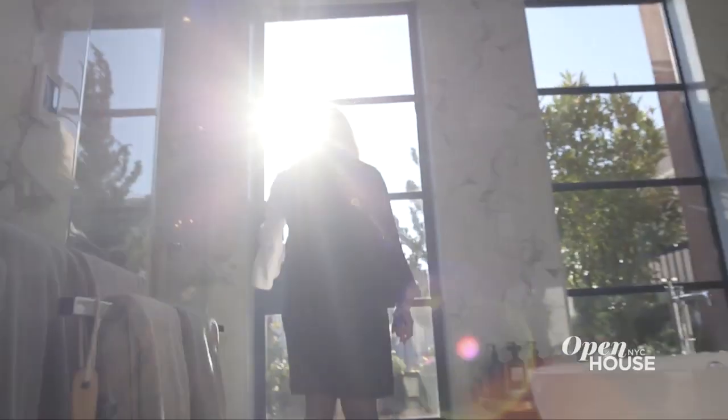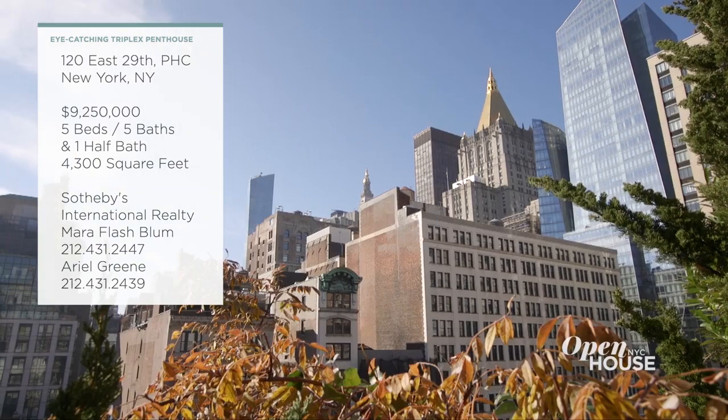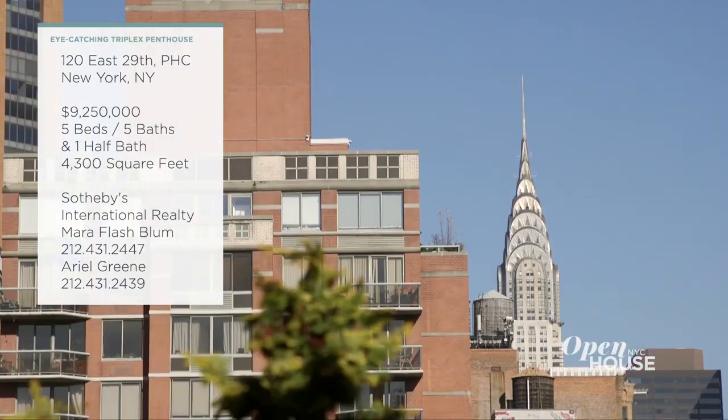Welcome back. Now we're at an eye-catching triplex penthouse in Nomad. It's 5,500 total square feet and features outdoor spaces on all three floors. With an oversized chef's kitchen, ample dining space, five bedrooms, and wide open views, you are never going to want to leave. See for yourself.